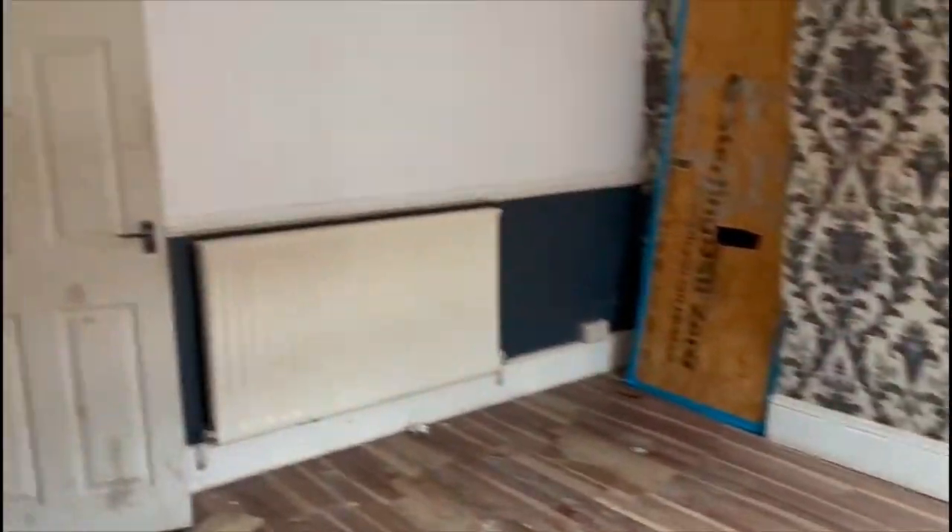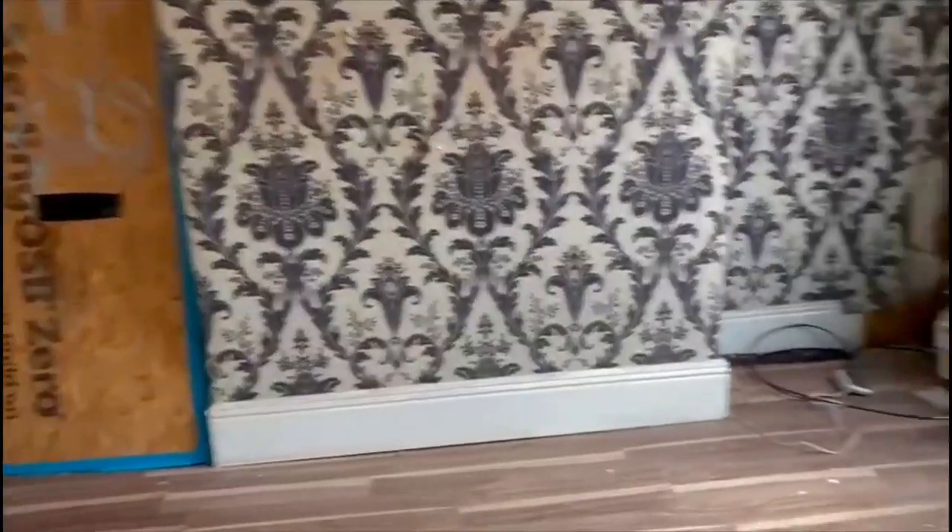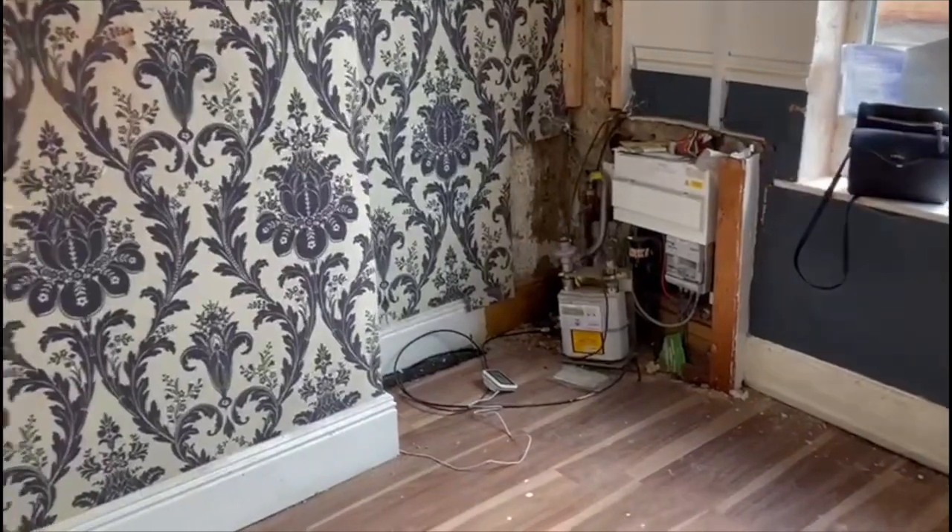This is the living room. It pretty much wants everything doing — it's a pretty grotty house, I'm afraid. We will box in the meters, change the flooring, take the wallpaper down, re-plaster where need be, box in the pipework and attend to the damp.